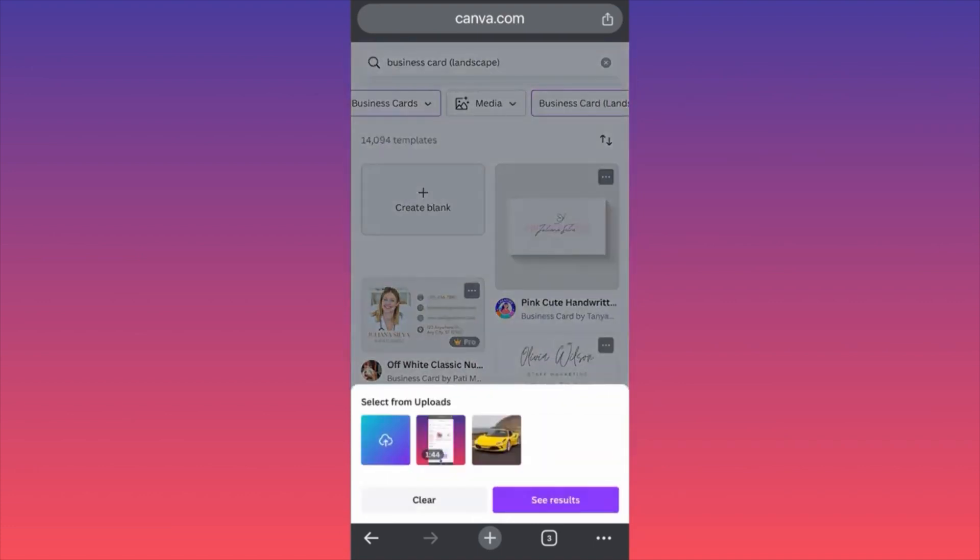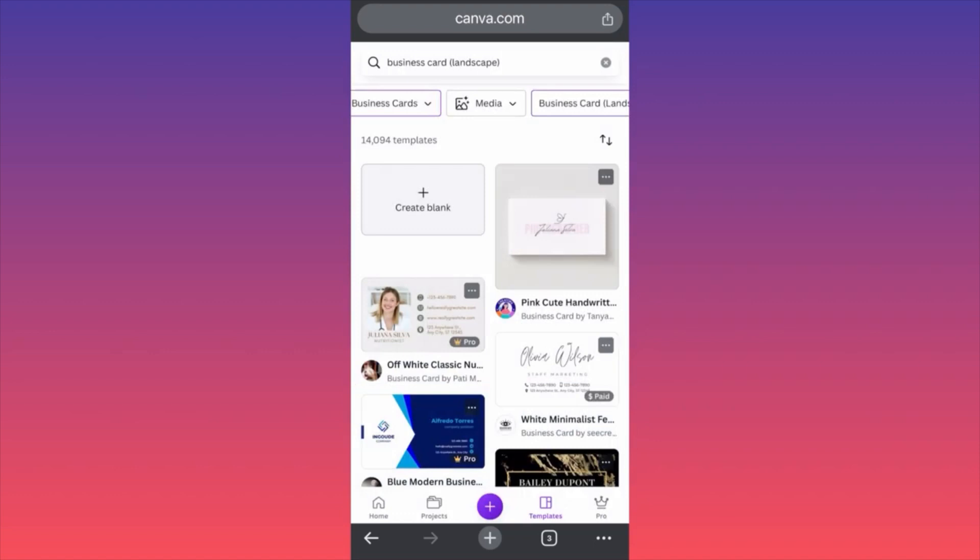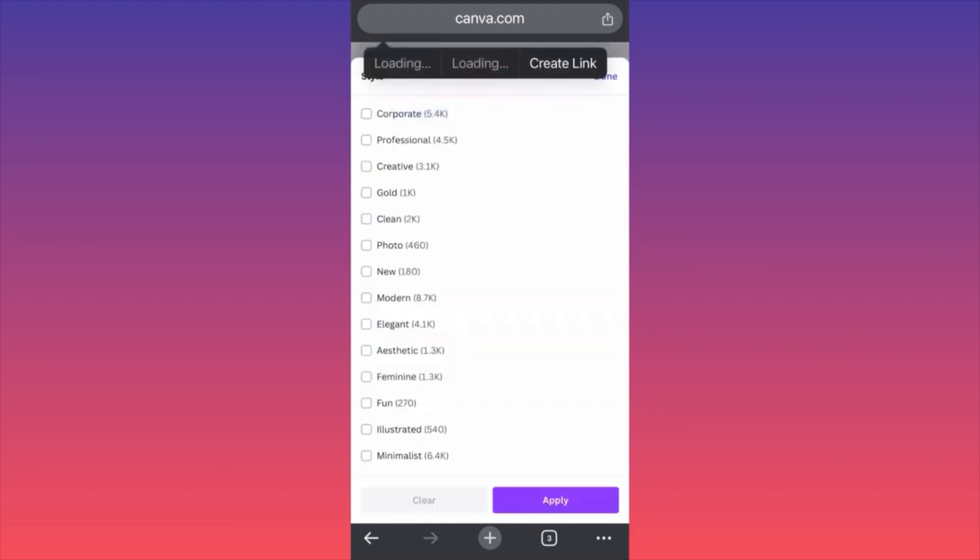We want to make sure that we have everything we previously prepared — so we can upload all the elements, all the fonts, everything that we are going to use. The second filter I'm going to apply will be the style. Depending on your business or niche — previous examples we always go for corporate, formal, professional. This time, let's go to something modern and click Apply.